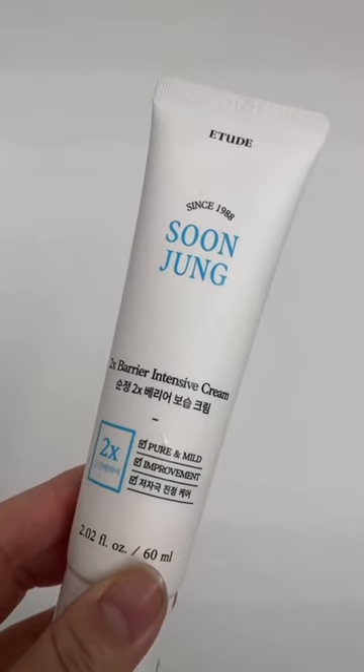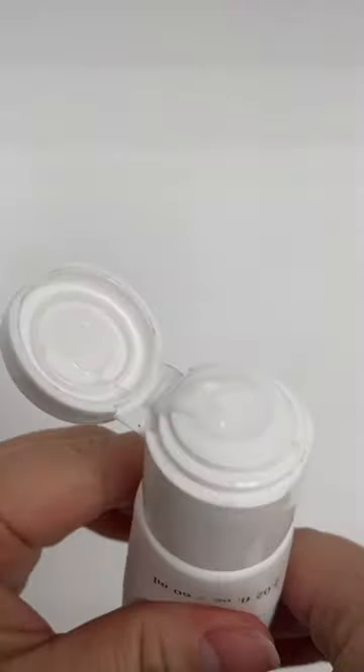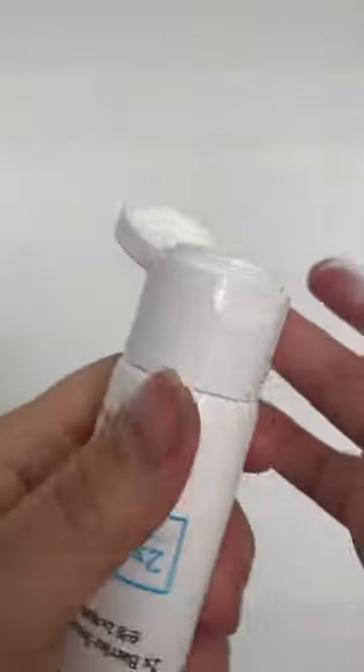One of the best skin barrier repairing creams. But I don't like the packaging because every time you have to twist it, and when it comes out it comes out too much, and a lot of times I forget to twist it back.